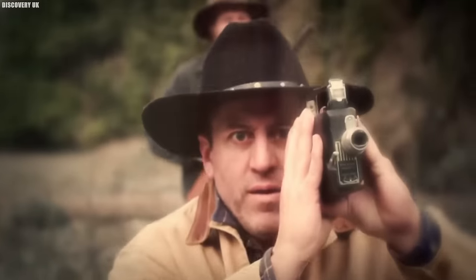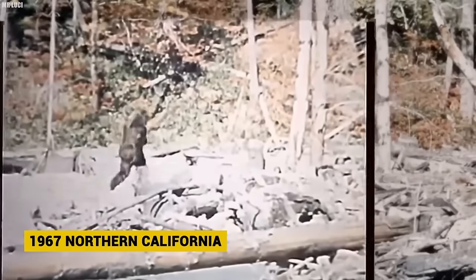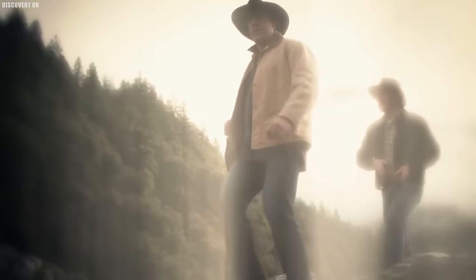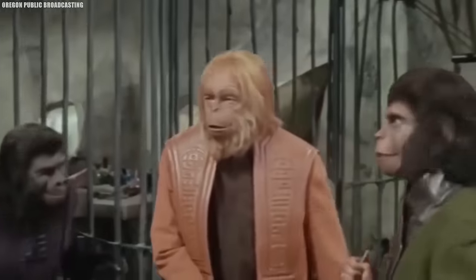Number 6: The Incredible Bigfoot. The Patterson-Gimlin film, shot in 1967 in northern California by Roger Patterson and Bob Gimlin, claims to depict Bigfoot in the flesh. Despite multiple analyses, the film shows a large hairy bipedal creature walking through a clearing. Experts from primatology to costume design have scrutinized it. Some claim it could be a man in a costume; supporters argue the creature's anatomy and motions resemble an unidentified primate. Recent digital enhancements continue to fuel debate.